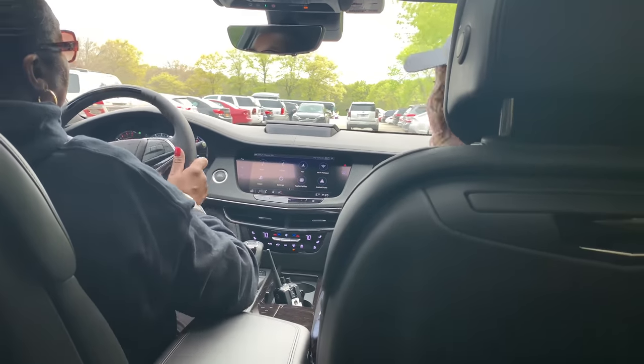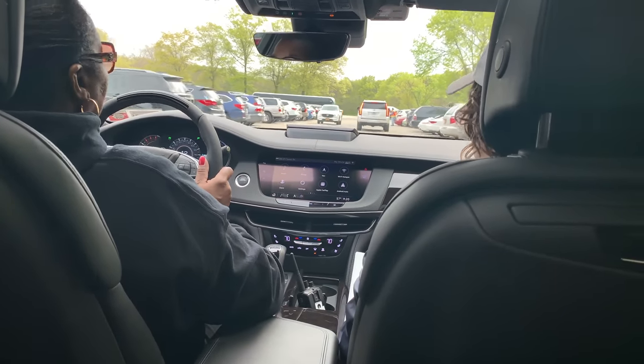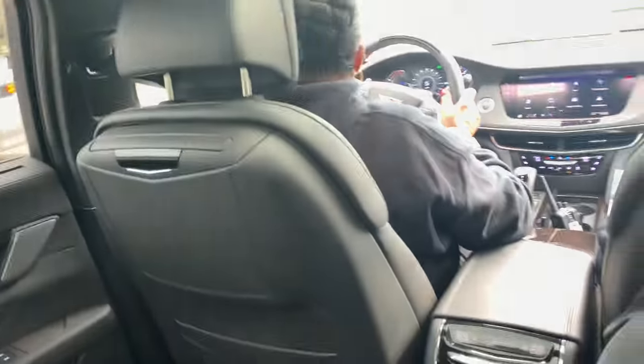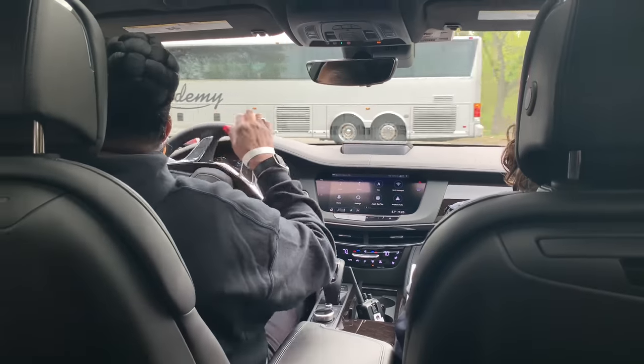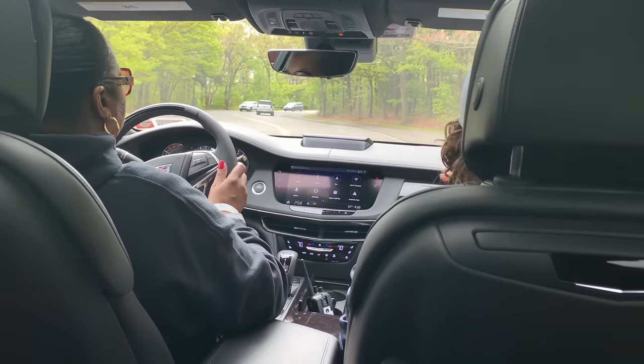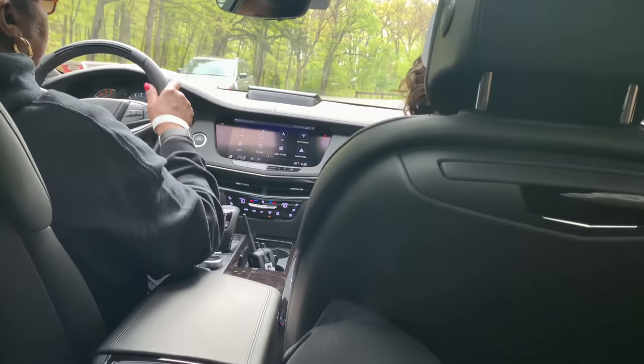I haven't been in a sedan in I can't tell you how long — I had the crossover. So you like sitting up a little higher. Well, this one is our biggest sedan that we make — a little bigger than the XTS, which is our full-size sedan. This one has a lot of features other vehicles don't have. This one actually has massaging seats in every seat in the vehicle except the middle seat. Ventilated and heated seats in every seat in the car.